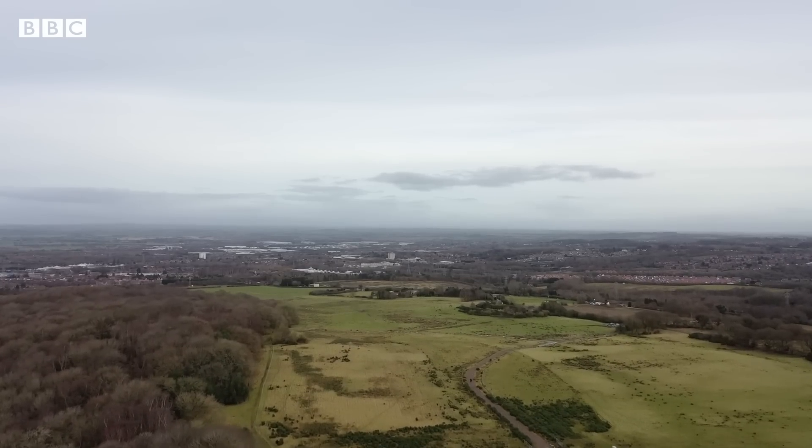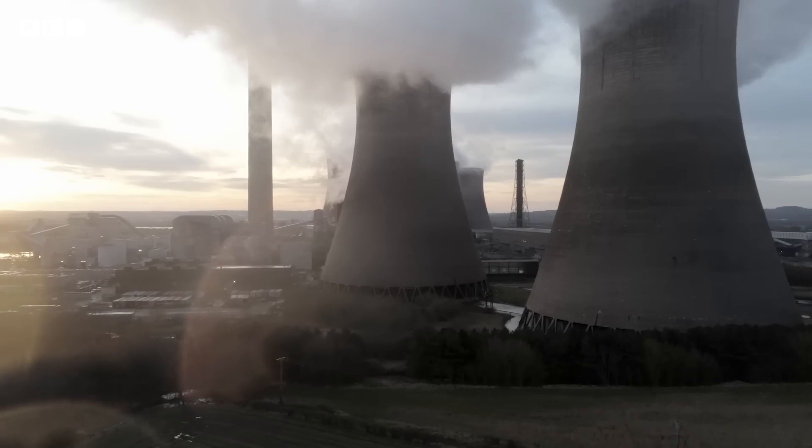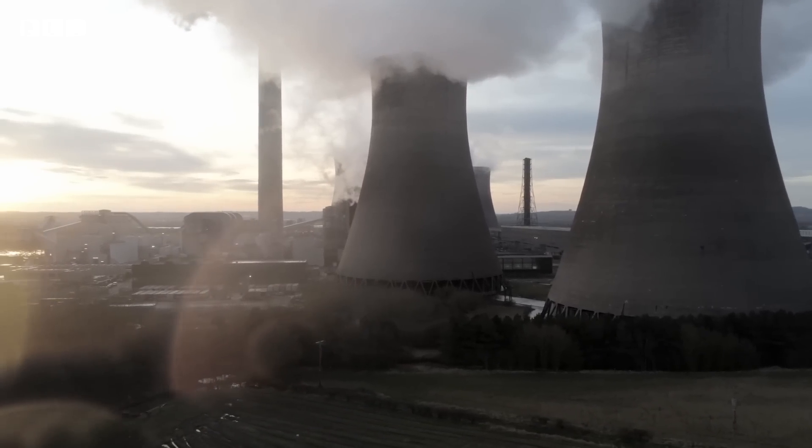A quarter of homes in the UK sit above old coal fields, and nine out of ten of the UK's major urban centres are in former mining areas. And while many of these mines won't be producing coal anymore, it seems we may not be quite done with them just yet.